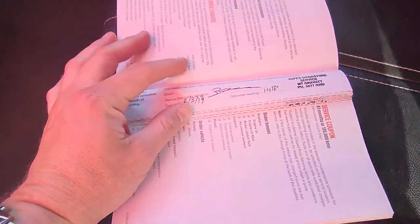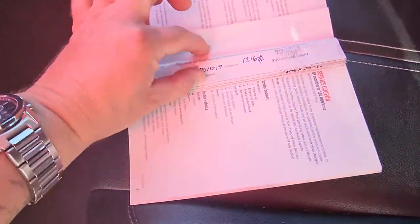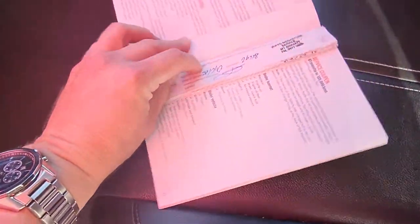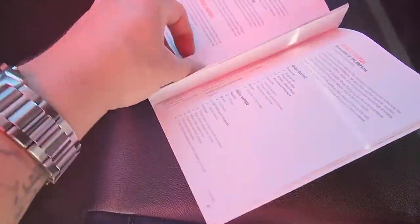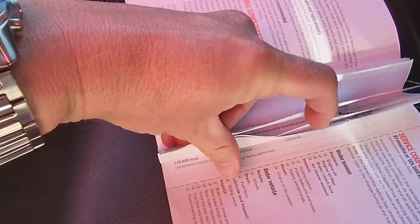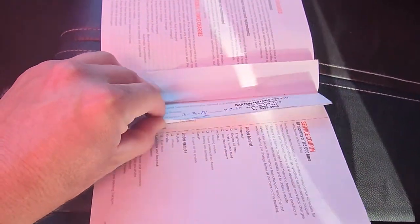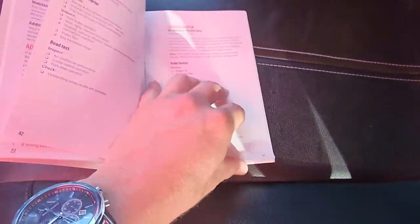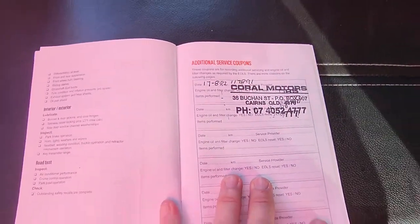So service history - Mount Gravatt at 1,400 kilometres, 2017 for the first service. 12,000 k's, same place. 26,000 k's. 42,000 k's. 60,000 k's at 2019. It's all that same southeastern side of Queensland. 77,000 k's, 2020. 93,000 k's, 2021. And 109,000 k's. And then when they came to us - Coral Motors, that's us - we get all the oils and filters and stuff done as well, so it literally just had a service. Everything on the yard is sitting here nice and fresh.